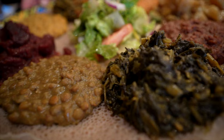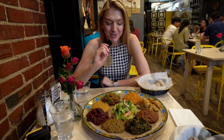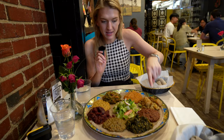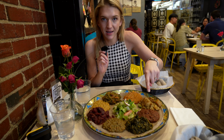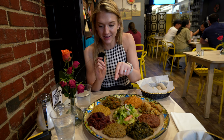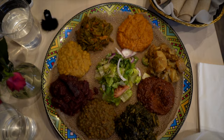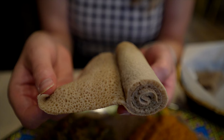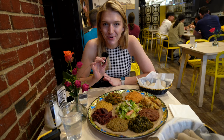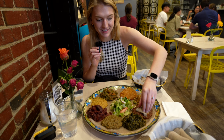We ended up ordering the vegetarian family special, and we definitely have enough food for a whole family. I'll do my best to remember what each dish is: there's a spicy lentil blend, and I think the rest are lentils seasoned in different ways. We also have green beans, cabbage, collard greens, a salad, and beets. The way you typically eat Ethiopian food is with your hands — everything is laid on top of a sourdough sponge bread called injera, and they gave us some extra to scoop it up.